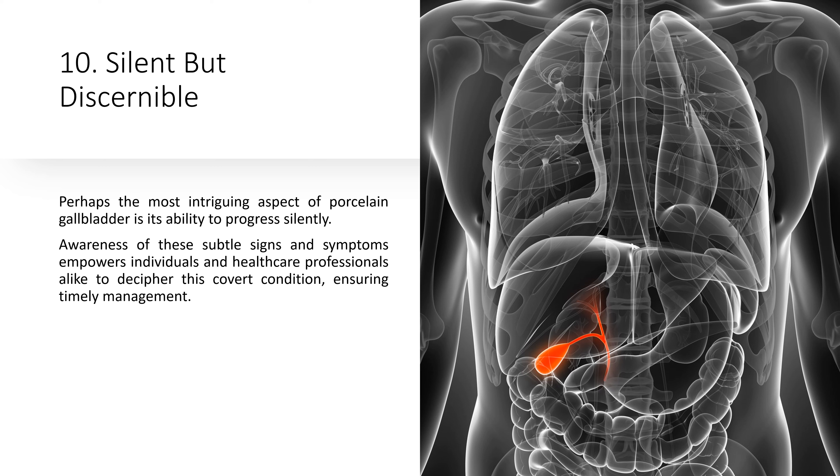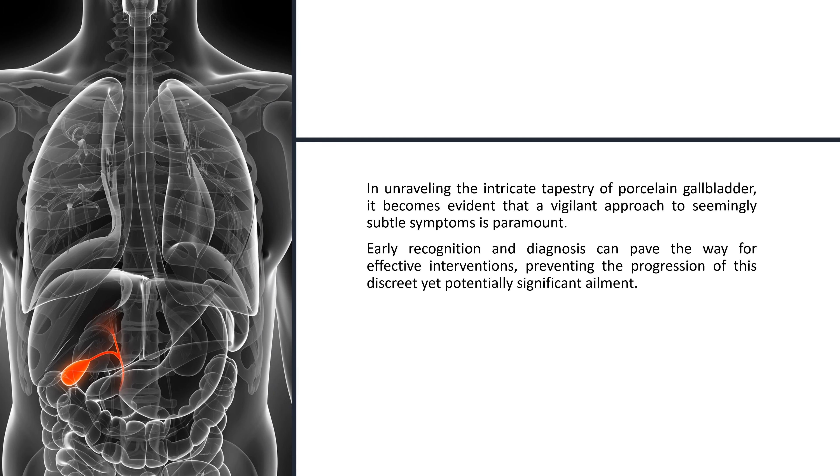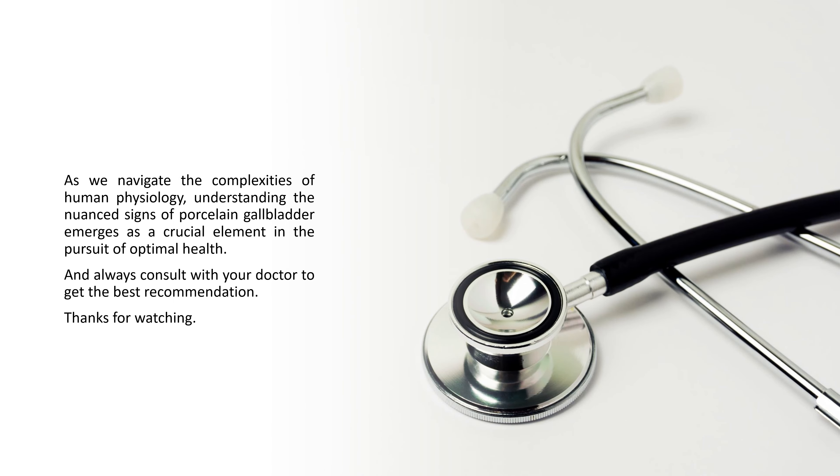10. Silent but Discernible. Perhaps the most intriguing aspect of porcelain gallbladder is its ability to progress silently. Awareness of these subtle signs and symptoms empowers individuals and healthcare professionals alike to decipher this condition, ensuring timely management. Early recognition and diagnosis can pave the way for effective interventions, preventing the progression of this discreet yet potentially significant ailment. As we navigate the complexities of human physiology, understanding the nuanced signs of porcelain gallbladder emerges as a crucial element in the pursuit of optimal health. Always consult with your doctor to get the best recommendation. Thanks for watching.